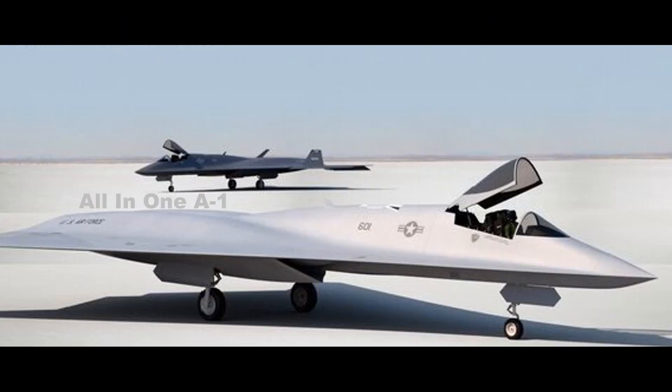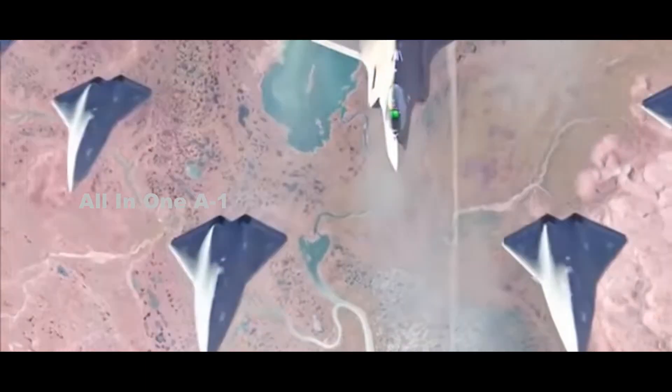Lockheed Martin is one of the many companies working on the next-generation air dominance. This family of systems is a concept of cooperative combat aircraft and drones, which will fly together with the 6th Generation Fighter jet in potentially a manned-unmanned teaming format.